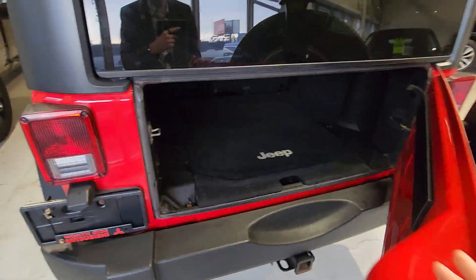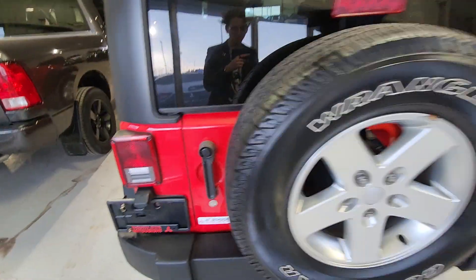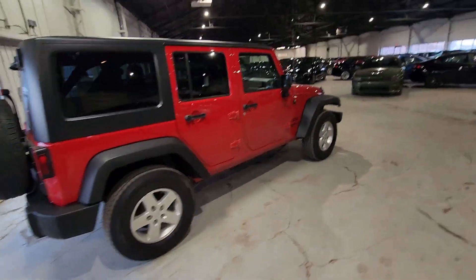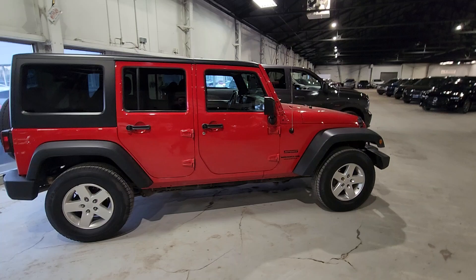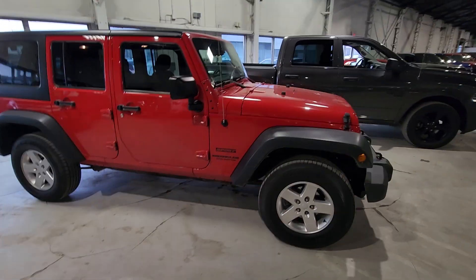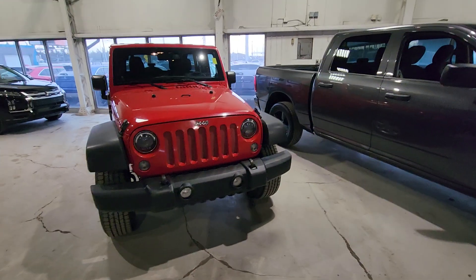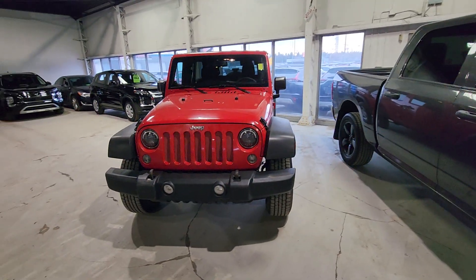These Wranglers, they speak for themselves. They are absolutely bulletproof and ready to hit the road when you are. If you have any further questions, please don't hesitate to call Noah at 780-479-5700. From all of us at Northside Mitsubishi, thank you so much for your time, and hopefully we can hear from you soon. Bye now.